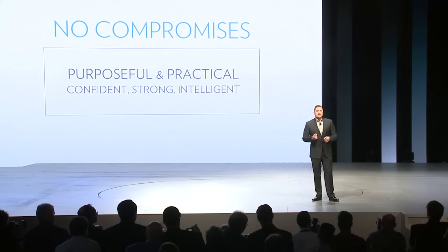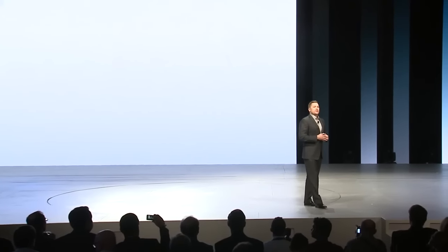Ladies and gentlemen, this is more than an all-new Chrysler minivan. This is the future of the Chrysler brand. This is the 2017 Chrysler Pacifica.